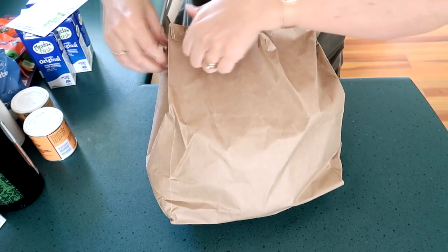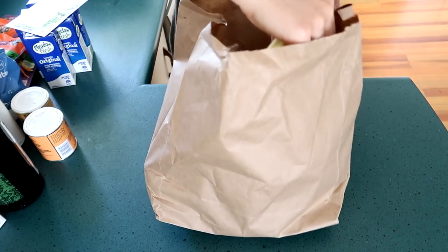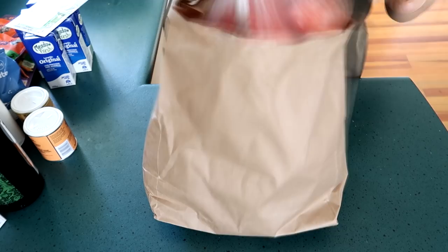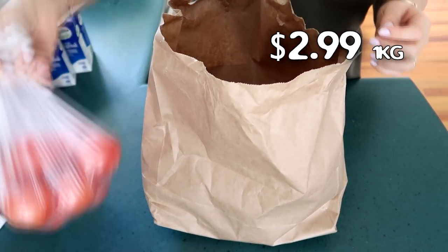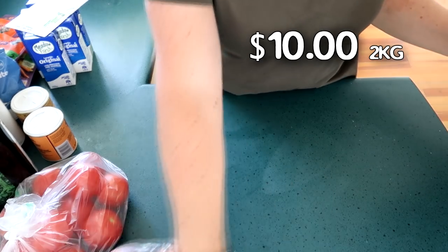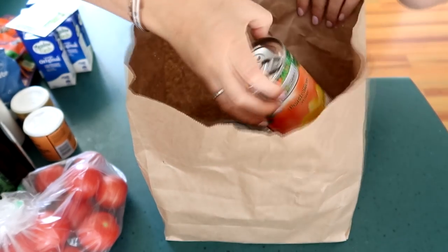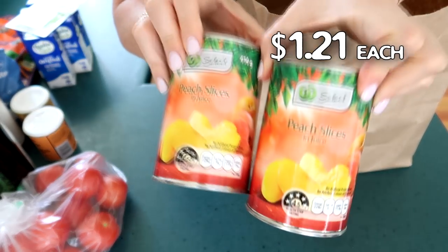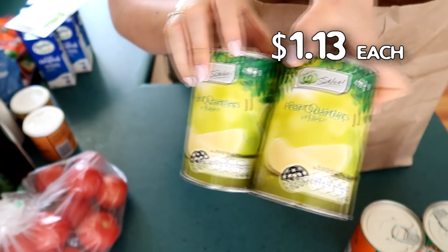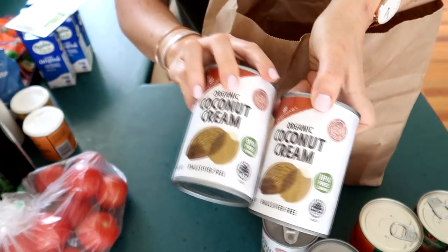I did get some fruit with my Countdown shop, including a kilogram of bananas, tomatoes, and sweet potatoes. I also got some canned goods — two tins of peaches in juice, two tins of pears in juice, and four cans of organic coconut cream.